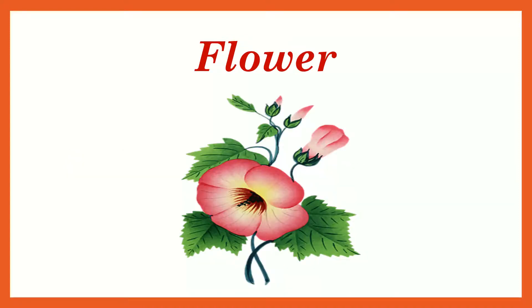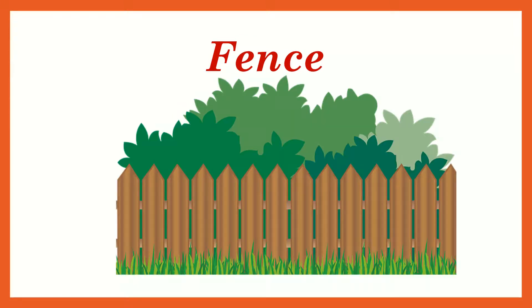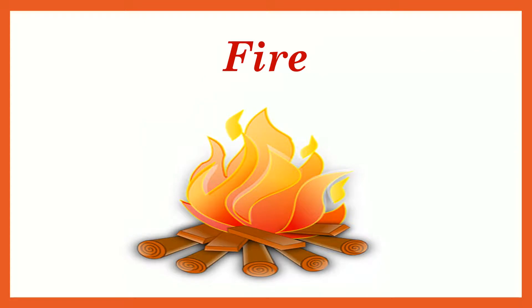Flower — F, fur, flower. Fox — F, fur, fox. Fence — F, fur, fence. Fire — F, fur, fire.